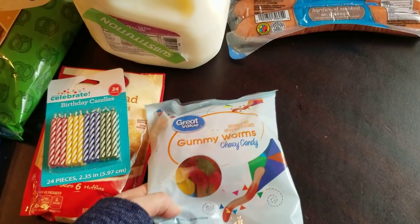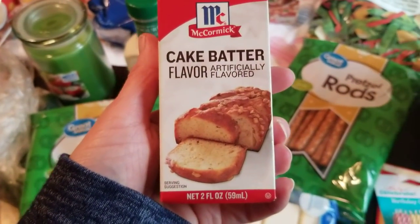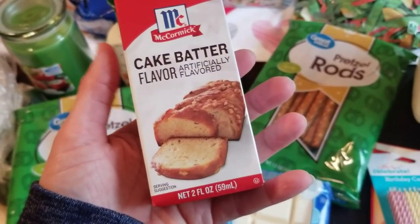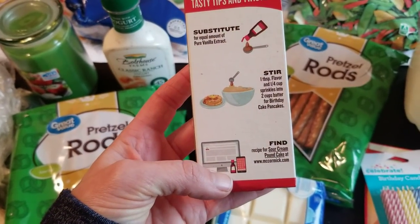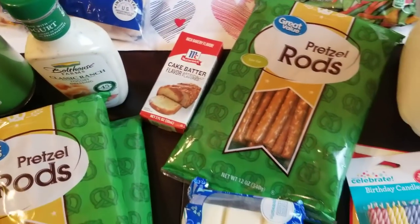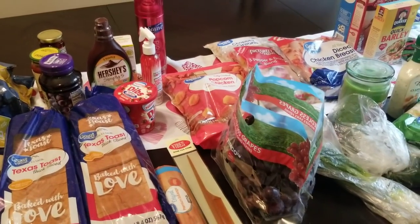My oldest wants a dirt cake for his birthday, and I always put some gummy worms coming out of the dirt, so I grabbed those for that. Last but not least — I'm so excited about this. This is cake batter flavor extract. I want to try these in pancakes — a little bit of this with some sprinkles to make cake batter pancakes. I thought that would be super fun on their birthdays. It says just use it like you would vanilla, and I'm really excited to try that. Anyway, guys, thanks for hanging around. Give this video a thumbs up, make sure you are subscribed, and I will catch you in the next video. Bye!